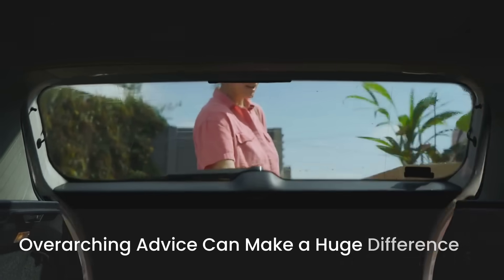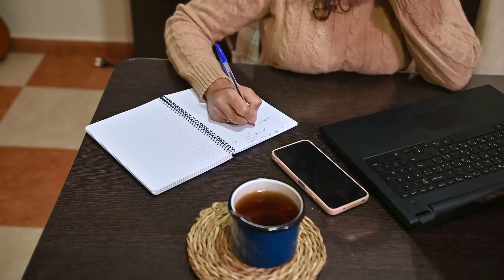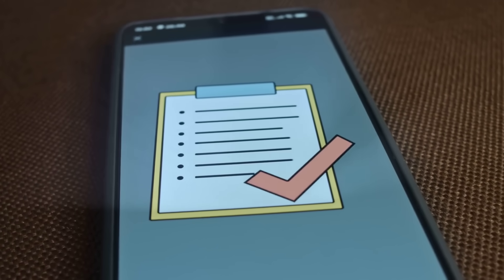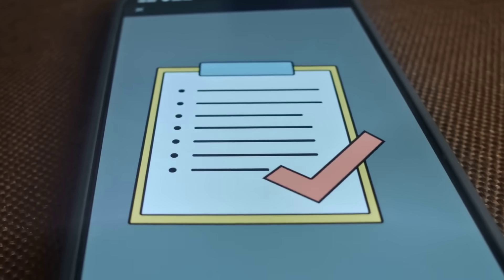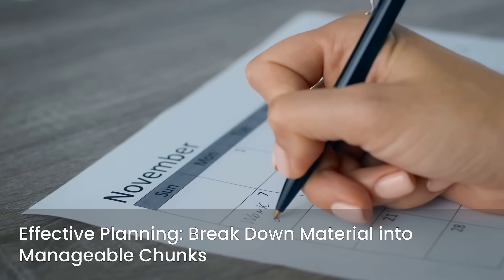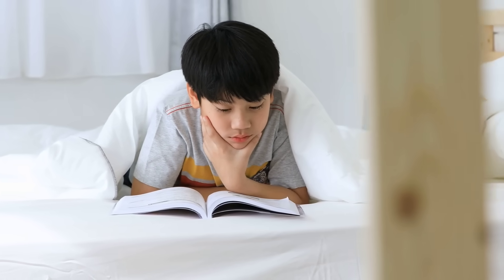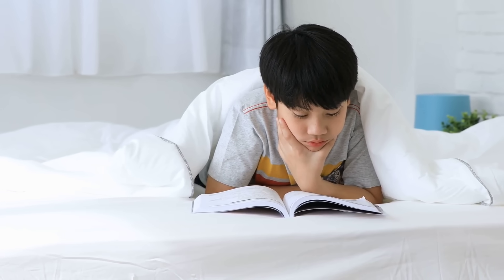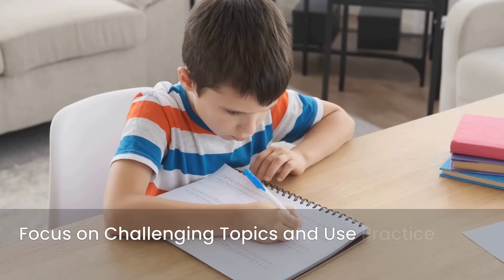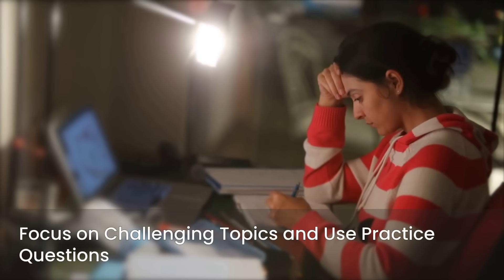Beyond the resources, some overarching advice can make a huge difference. First, create a realistic study schedule — this exam demands careful planning and organization. Don't just wing it; have a clear roadmap for your dedicated study period. Plan effectively by breaking down the vast material into manageable chunks, assigning specific topics or question blocks to each day or week, ensuring you cover everything systematically. Prioritize your weaknesses — it's natural to gravitate towards subjects you enjoy or find easy, but Step 1 will test your entire knowledge base. Identify your weak areas early on, dedicate extra study time to those challenging topics, and use practice questions to pinpoint where you struggle, then focus your review on those specific concepts.